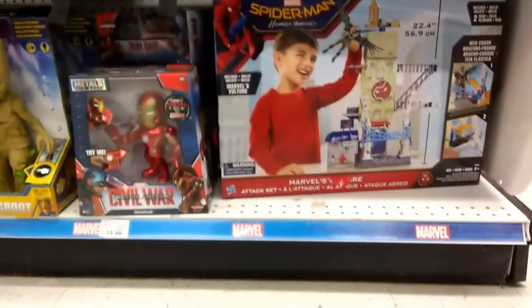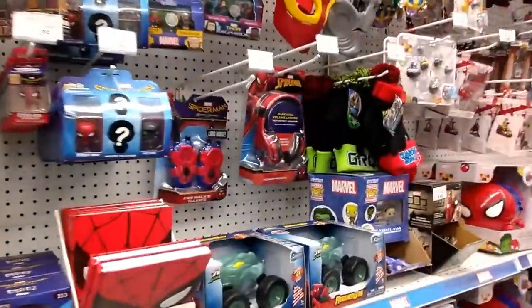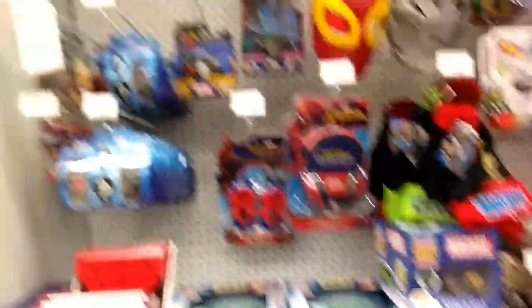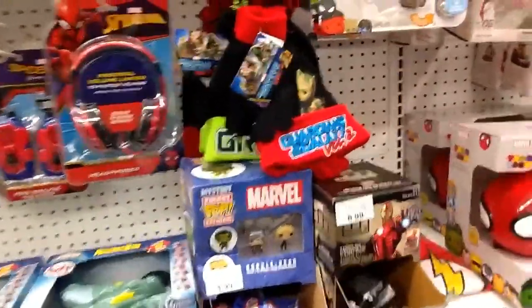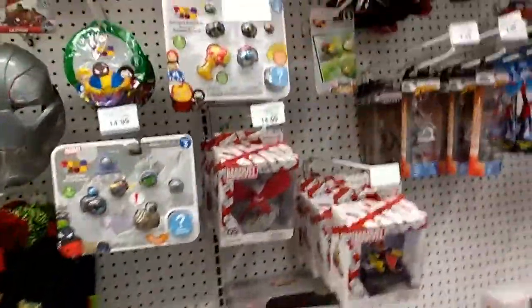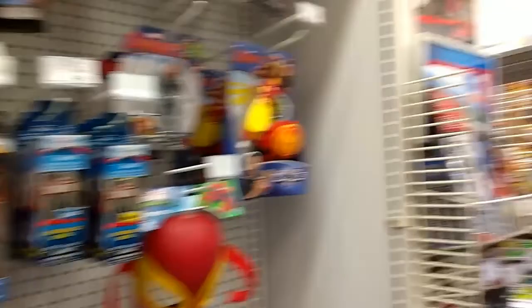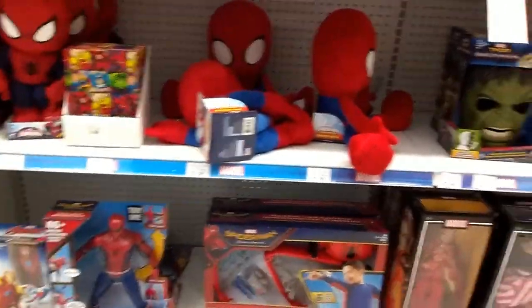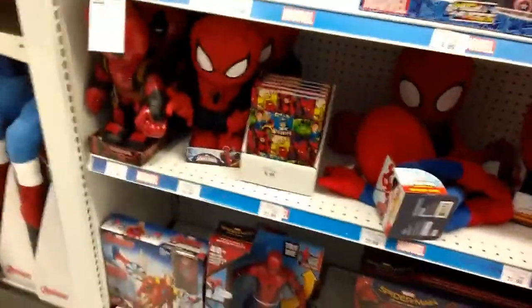There's a Spider-Man Vulture playset — I have no clue what that costs. Going down you've got some more Marvel accessories: Hulk gloves, mystery keychains, dog tags, and a bunch of nano metal figures. I don't know what they're about. Turning around, there are some bigger accessories and plush figures.